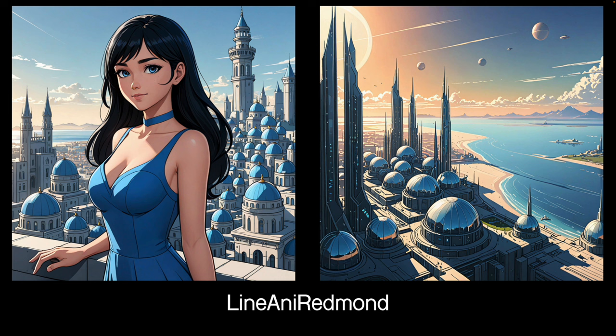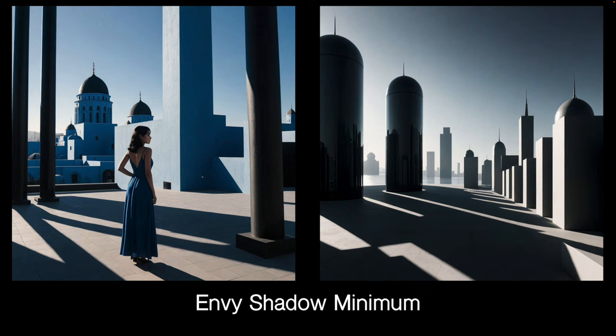Line Anime Renman is an anime LoRA, but not so anime that it's all big eyes and zero nose — so it's quite a useful one. It did the background rather beautifully. I'm not a fan of anime, but this one I like. This is Envy Shadow Minute, one of the many Envy LoRAs, which are all very nice — most of them architectural. This one is not great for people but for mood and to simplify, a very nice LoRA with lots of uses, and the images are always beautifully chosen.